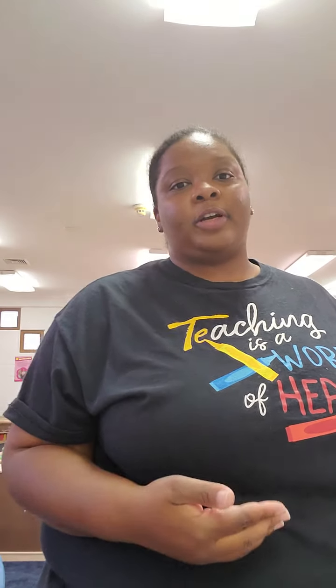I'm currently going to school at Del Mar for early childhood education. I'll be graduating in December of this year, 2020. I'm so proud of myself — I'm almost there, I'm in the home stretch. I'll be graduating with my associates. Are you ready to see our classroom? Here we go.